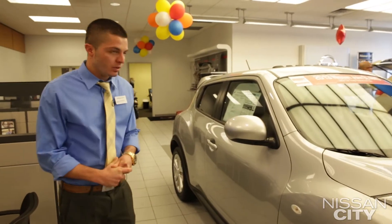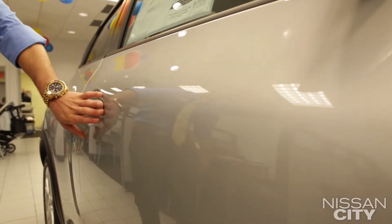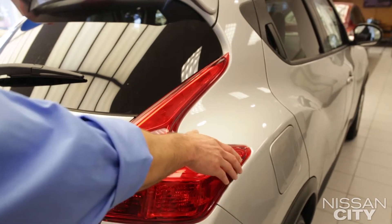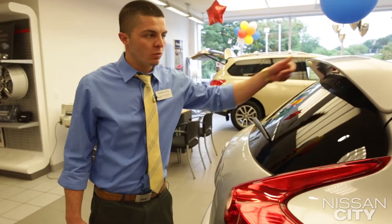It's very safe. It comes standard with six airbags. It also comes with two steel beams that run along each side of the car for better safety. When looking from the side, it has a very sleek design. You also have an available rear spoiler.